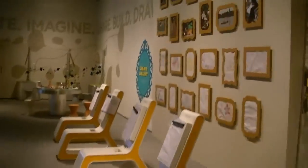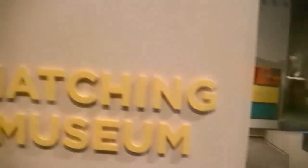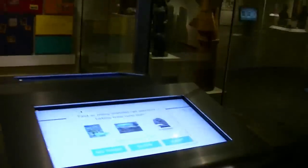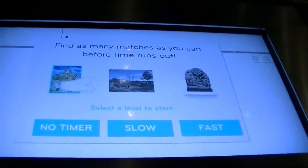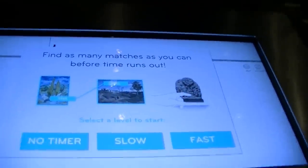Kids will have a blast here. And then this corner is called the Matching Museum. There are a couple of interactive displays here. It says find as many matches as you can before time runs out. You can do no timer, slow, or fast. So let's just do no timer.